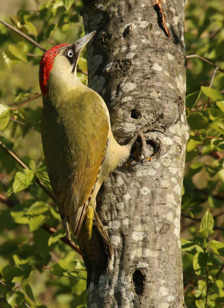Professor Yaffle, the wooden bookend character in the 1974 children's animation series Bagpuss, was based loosely upon the green woodpecker. Yaffle was among many English folk names for the European green woodpecker relating to its laughing call; others include Laughing Betsy, Yaffingale, Yappingale and Jack Eichel. Other names including Rain Bird, Weather Cock and Wet Bird suggest its supposed ability to bring on rain. Other names include Nickle and Nickerpecker.